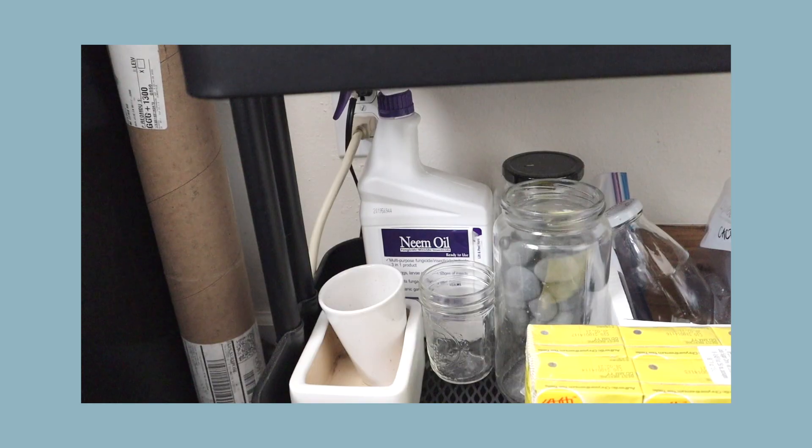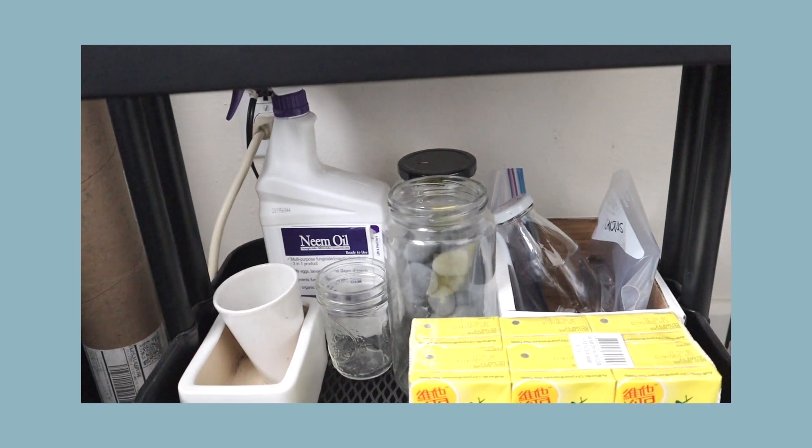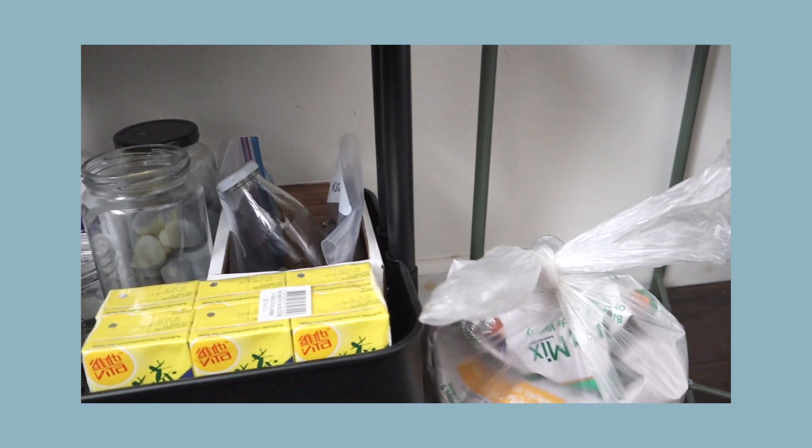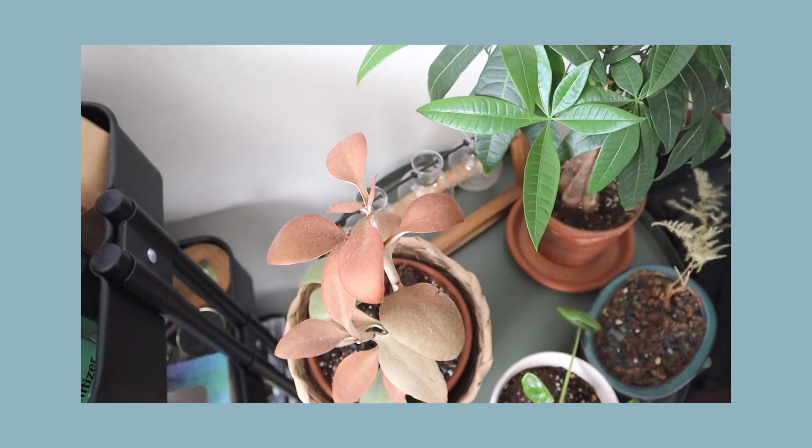The bottom compartment holds all my planting supplies — soil, jars, extra stones, extra pots. It wasn't intended to be a plant compartment, but it just ended up working out that way because I have nowhere else to put my plant stuff.